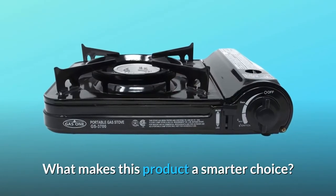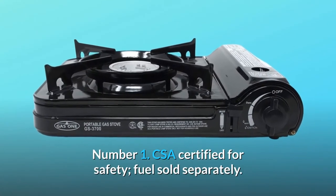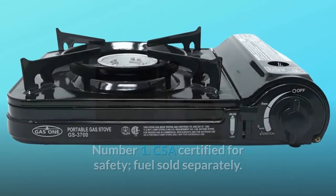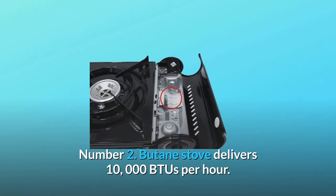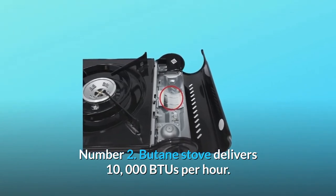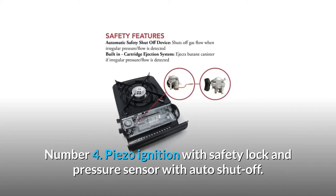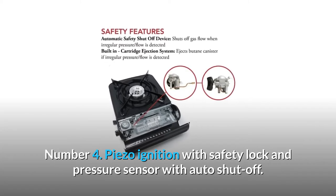What makes this product a smarter choice? Number 1: CSA certified for safety — fuel sold separately. Number 2: Butane stove delivers 10,000 BTUs per hour. Number 4: Piezo ignition with safety lock and pressure sensor with auto shutoff.